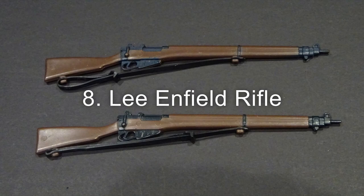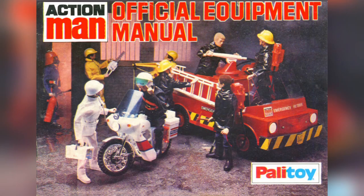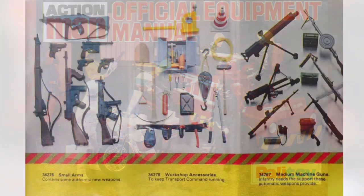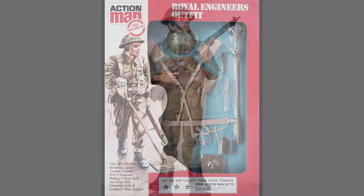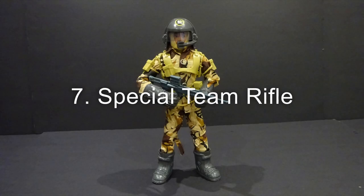Number 8: the Lee-Enfield rifle, first appearing in the 1978 equipment manual. It was included with the Royal Engineer outfit in 1981 and equipment centre cards.